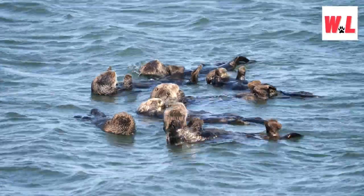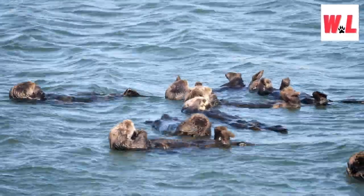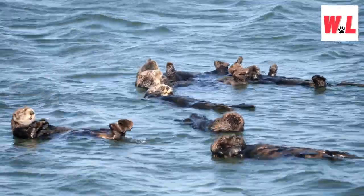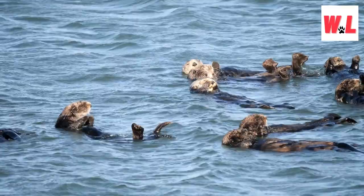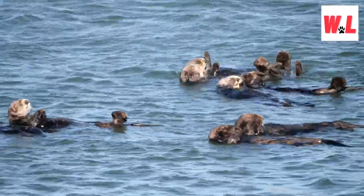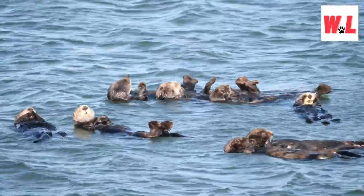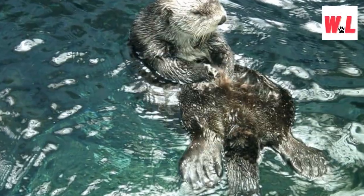Sea otters are not only adorable but also remarkably speedy swimmers. They can outpace the average person's running speed, reaching impressive velocities as they glide through the water. This agility is essential for their survival, enabling them to swiftly catch prey and evade predators — a clear demonstration of the incredible adaptations that make sea otters such effective inhabitants of the oceanic realm.